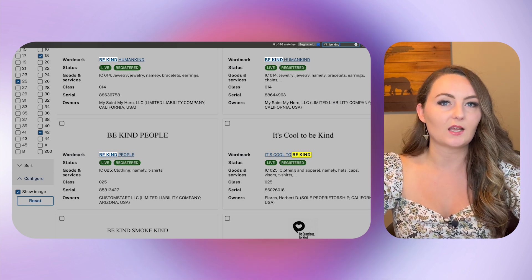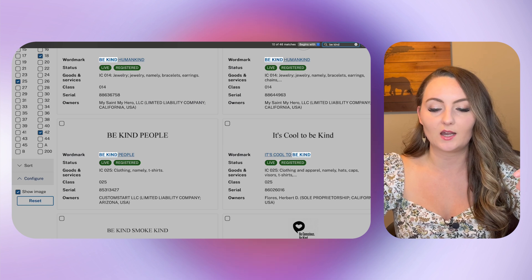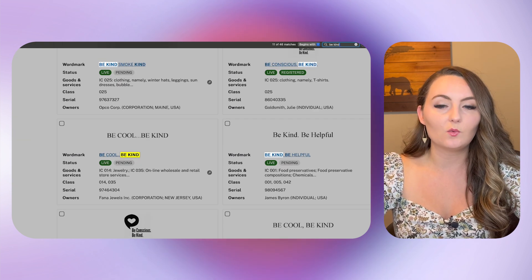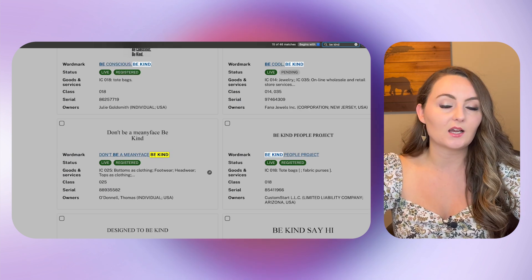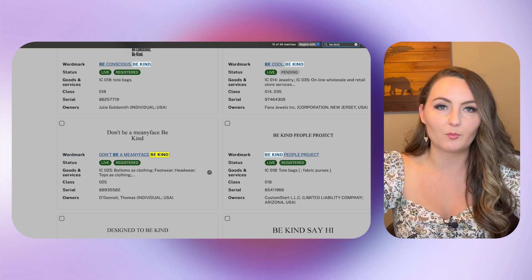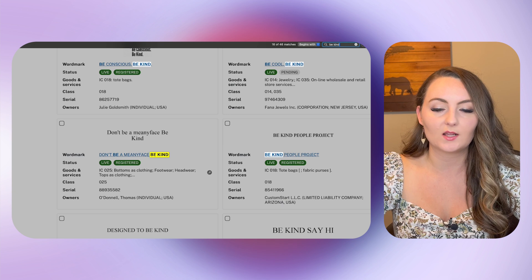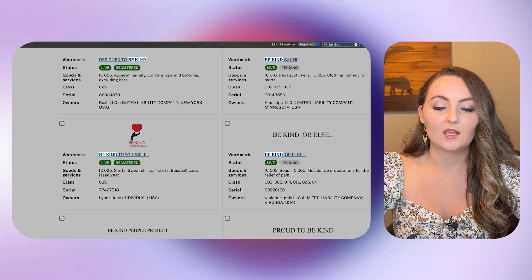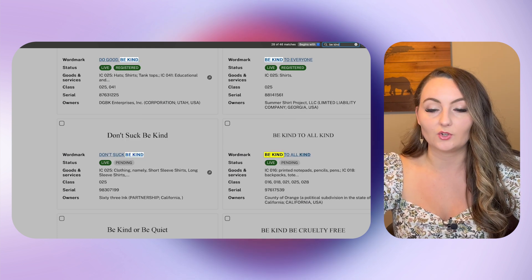There are many different types of trademarks that have 'be kind' in them, but hopefully yours is more specific so this can help you sort through really fast. It seems like no one is able to trademark just the words 'be kind' because a lot of times the trademark office won't approve trademarks for really simple everyday sayings. You'll just need to look through all of these, then go through the next couple pages and see if there's anything trademarked for exactly the term you're looking for.